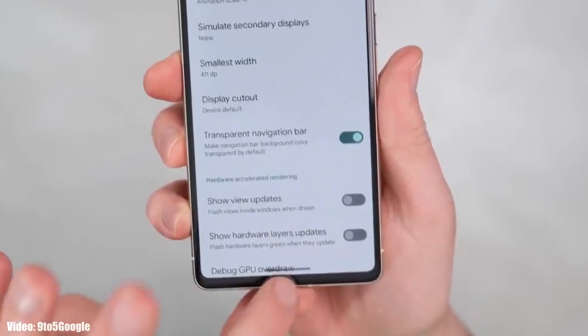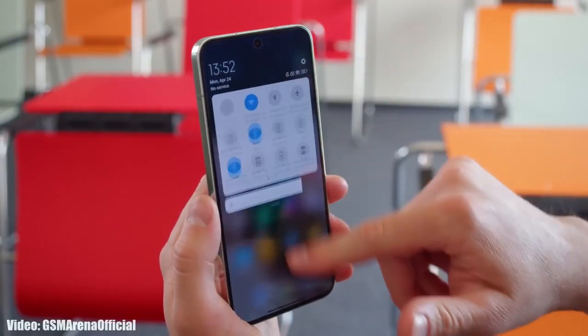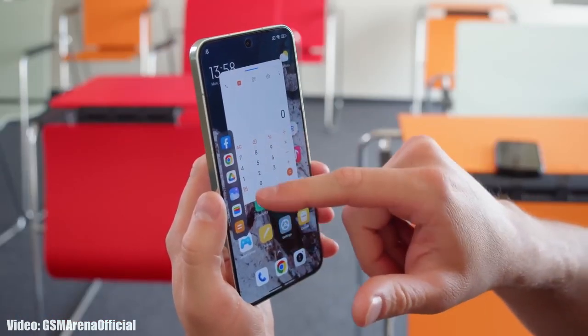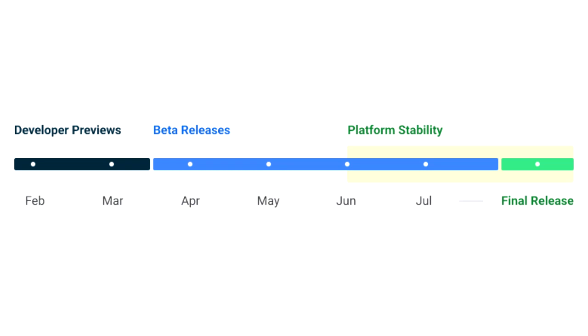On top of Android 14, Xiaomi will add a new version of their custom MIUI skin, which will be MIUI 15. There is not much info about MIUI 15 at the time of this video, but Xiaomi will start the development of MIUI 15 after the official release of Android 14.